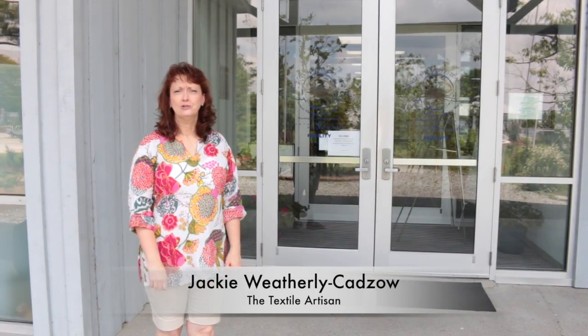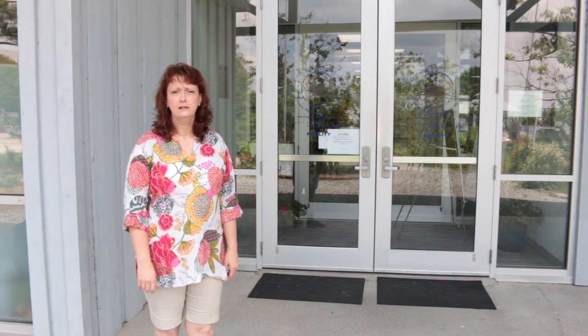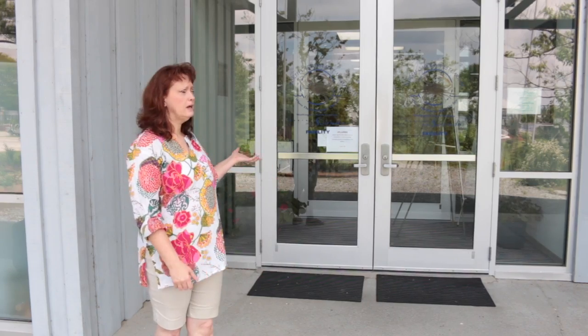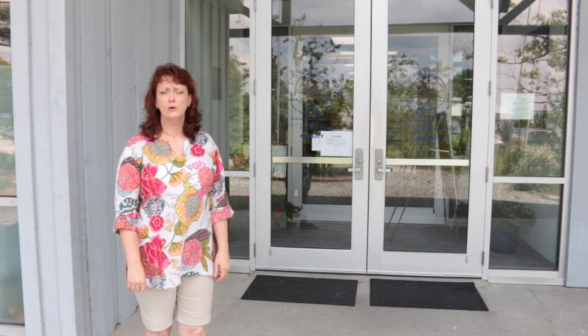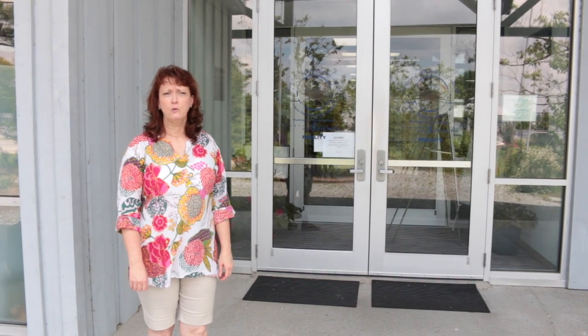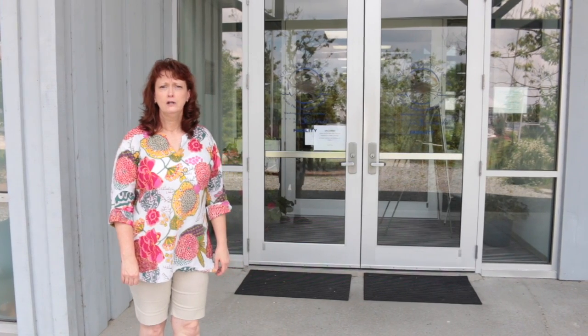Hello, my name is Jackie Weatherly-Cadzo. I'm an artist here in Washington, North Carolina, and here we are today at the North Carolina Estuarium where I have a solo exhibition inside. We wanted to do a virtual tour for you since the Estuarium has been closed since the middle of March for the COVID pandemic, and we wanted to give you an opportunity to see the show.